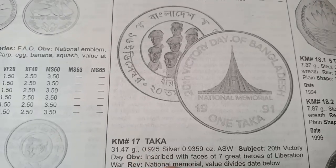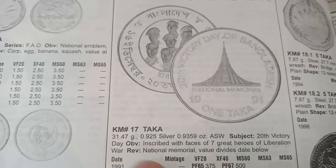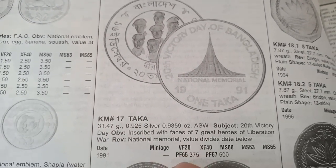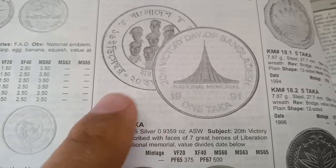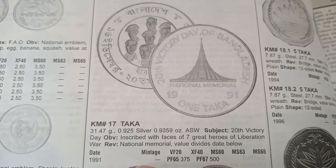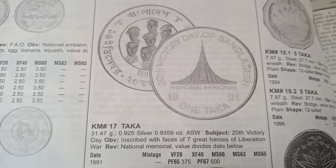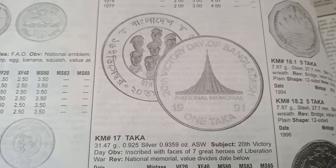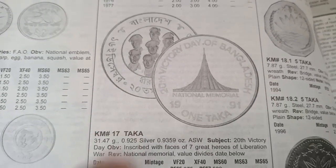The next coin is a 1 Taka coin, metal silver, minted in 1991, weight 11.47 grams, valued at 3.75 dollars. This is a proof coin, not for common circulation — only for collectors. Proof coins are minted specifically for collection purposes, with very good finishing and special packaging.